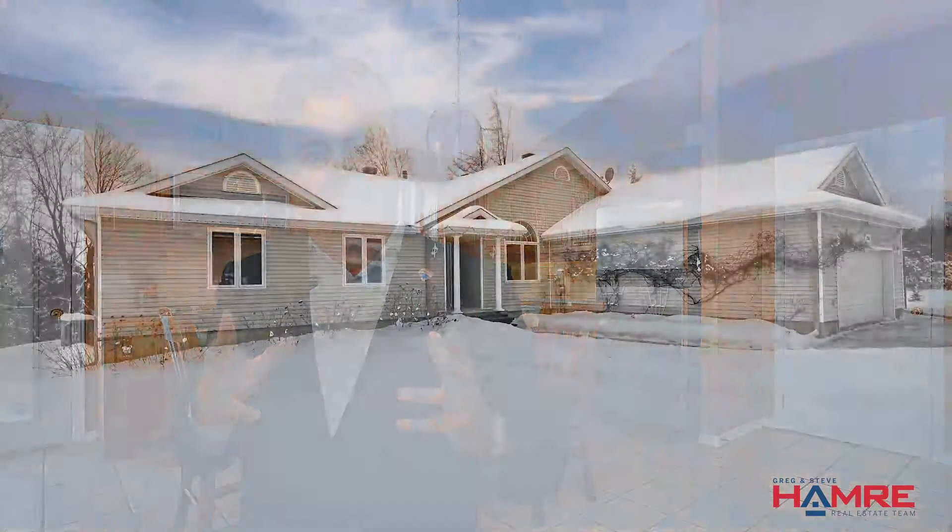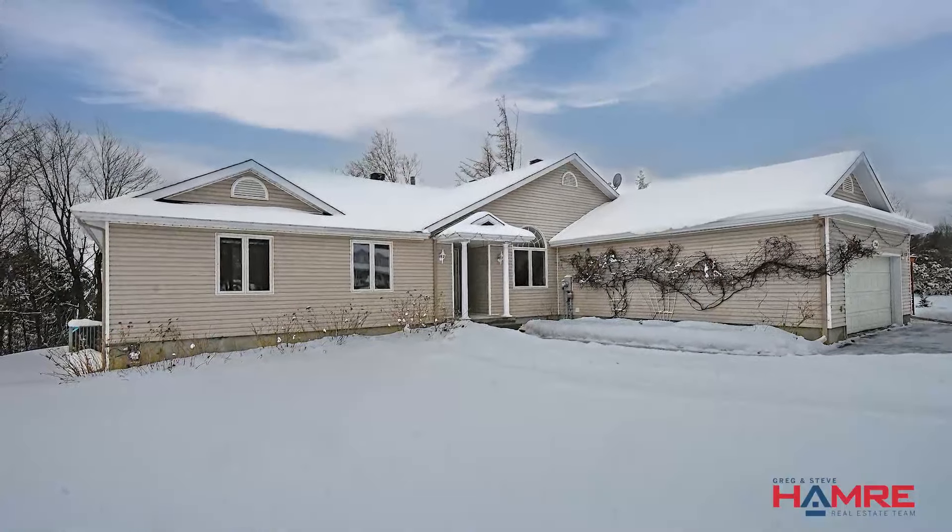We're on a quiet street deep in the neighborhood — the most sought-after neighborhood in Navan — and that is Clarkwood Estates. But the setting and the actual vibe of this home is spectacular. For more information on this home, please click on the link below. My name is Greg Hamre from RE/MAX Affiliates in Ottawa and the Hamre Real Estate Team. We hope to see you soon. Take care.